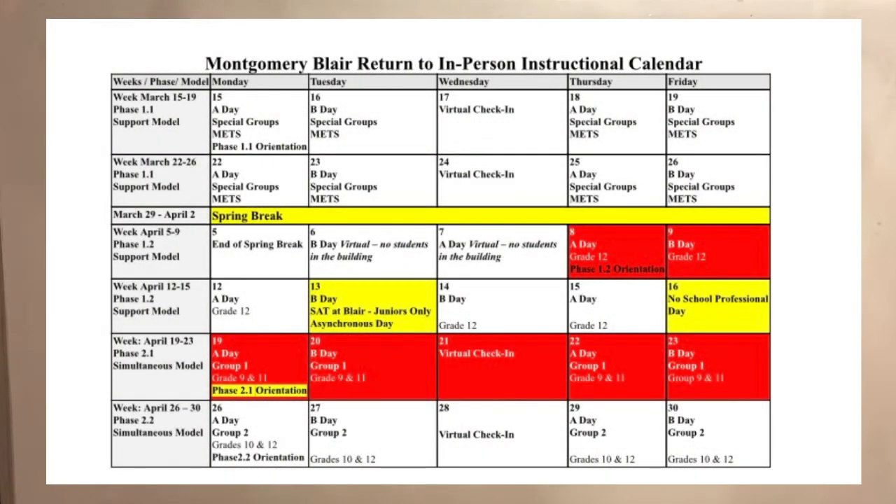Also, a quick correction from our last video. Blair has released a new schedule, so check it out here. Thanks again Blazers!